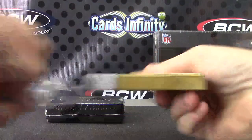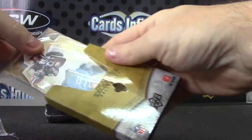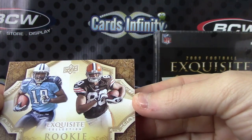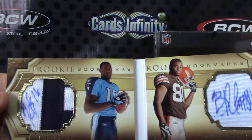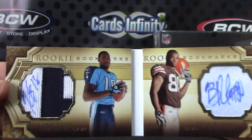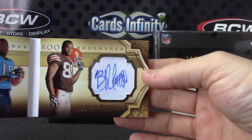It is made. A lot of times these will be the redemptions in here, but this one is a dual slide — dual bookmarks. Brian Robisky, Kenny Britt. Kenny Britt patch on one side, patch autograph on that side. Brian Robisky on the other.